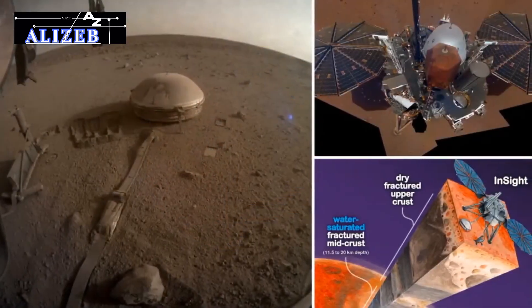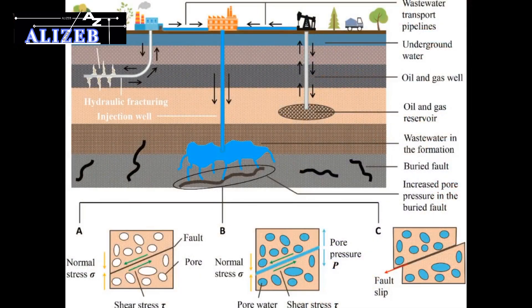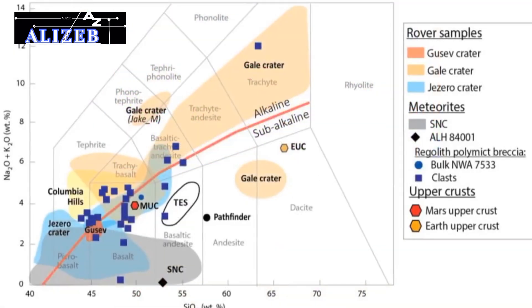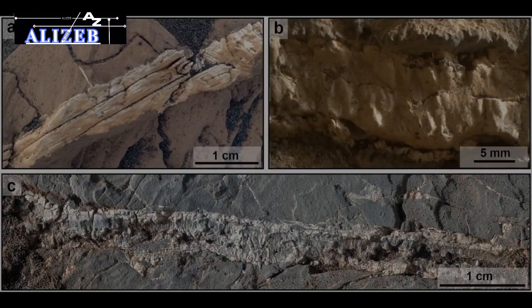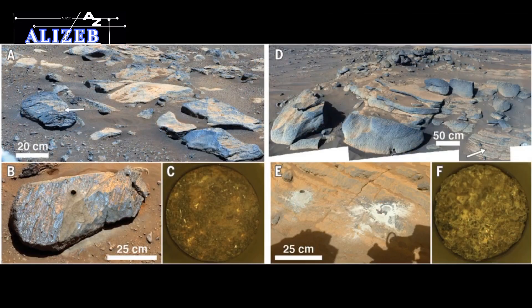Scientists detected a large underground reservoir of liquid water by analyzing seismic waves, using a technique similar to those used on Earth for studying aquifers and oil fields. A mathematical model applied to the seismic data revealed that the signals best fit the presence of fractured igneous rock filled with water. Igneous rocks form from cooling and solidifying molten rock material, either magma below the surface or lava on the surface. As these rocks cool, they can develop fractures that create pathways for water flow and accumulation. Although igneous rocks are not usually highly porous, they can retain water under certain conditions.